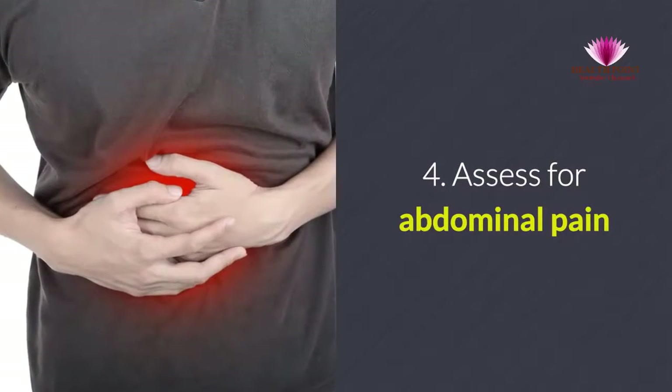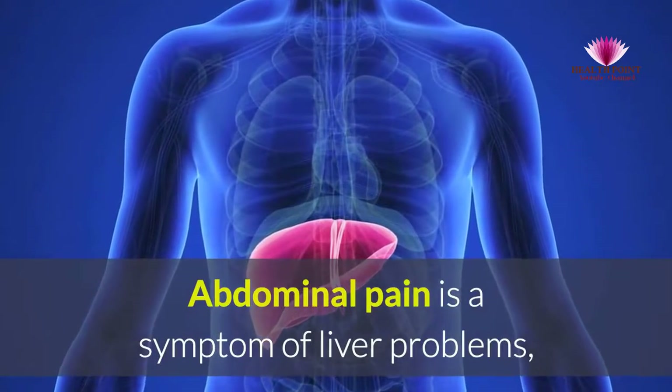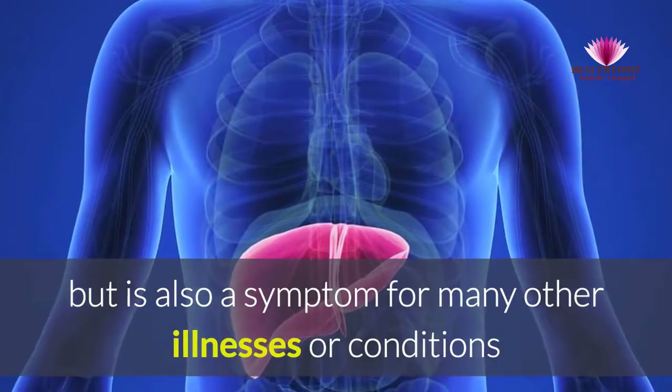4. Assess for abdominal pain. Abdominal pain is a symptom of liver problems, but is also a symptom of many other illnesses or conditions.